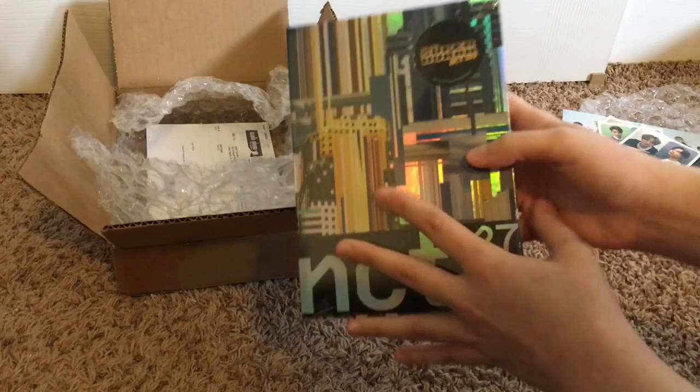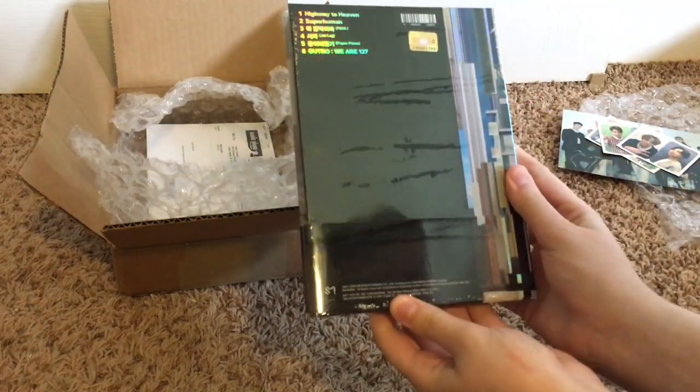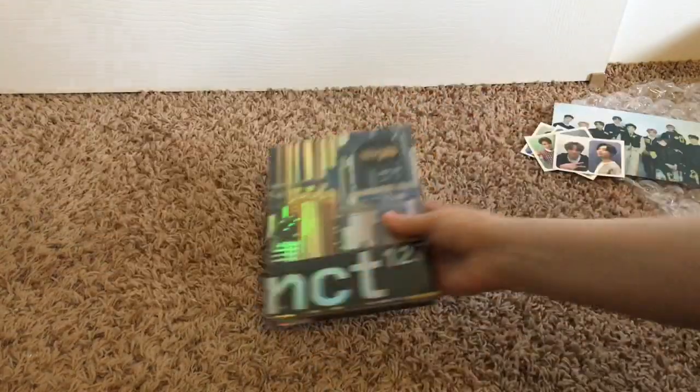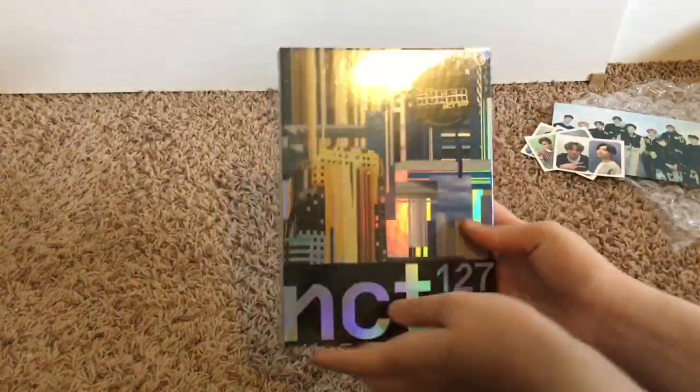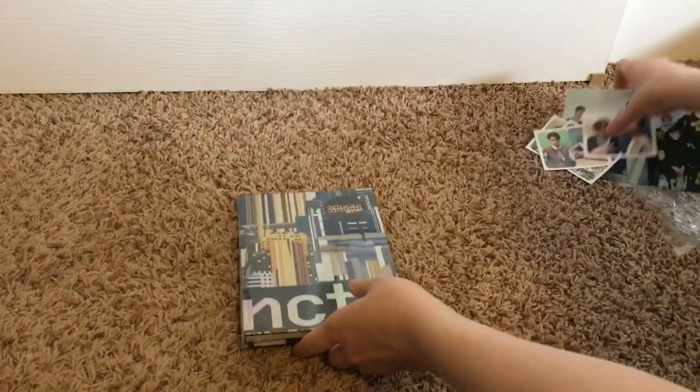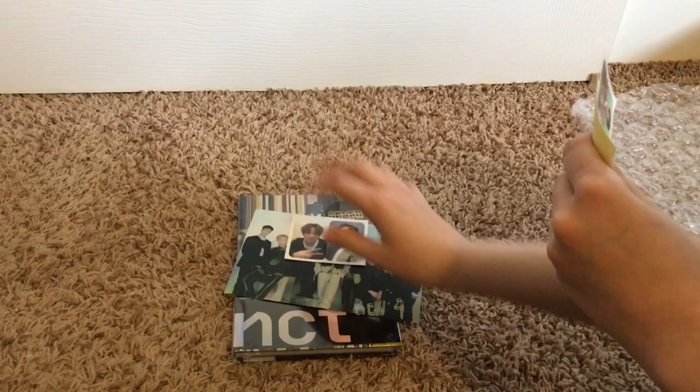I also ordered a poster — forgot to bring that package over here, but here it is. NCT 127 — I kind of listened to the new album already, I'm so bad. But here it is! I'll do another video of opening each one individually.